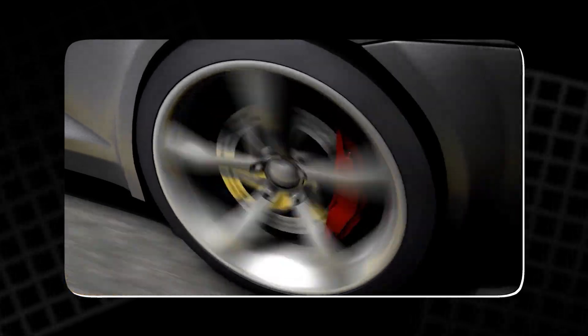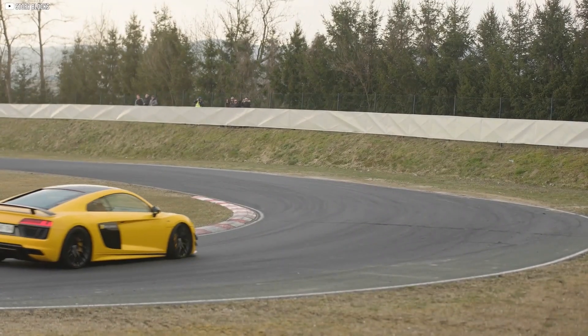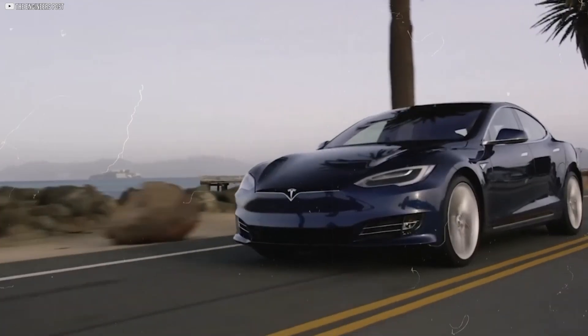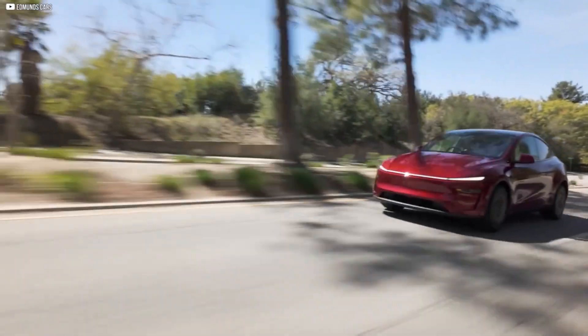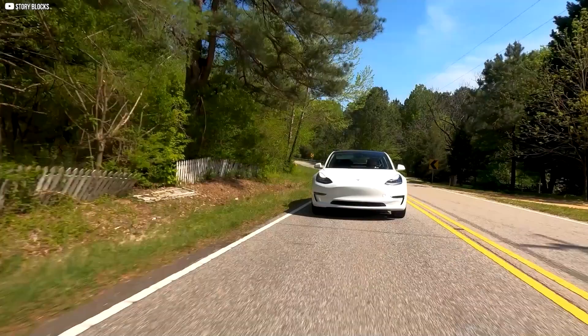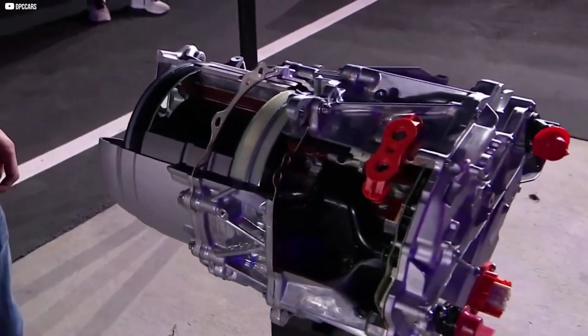Running a motor for each rear wheel has another hidden benefit — it removes the need for a traditional differential. In most cars, a differential allows the rear wheels to turn at different speeds when going around corners, but it also adds weight, friction, and energy loss. By giving each rear wheel its own dedicated motor, Tesla sidesteps all of that. Each motor can deliver exactly the right amount of power to its wheel, independent of the other. This setup doesn't just boost straight-line speed — it also improves cornering control and traction. Fewer moving parts, less energy loss, more control. Simplify where you can. Innovate where you must.